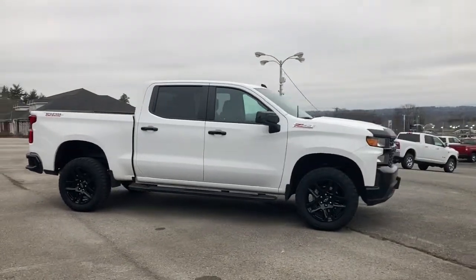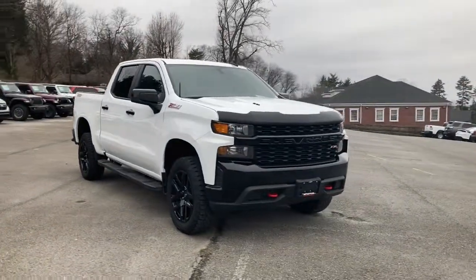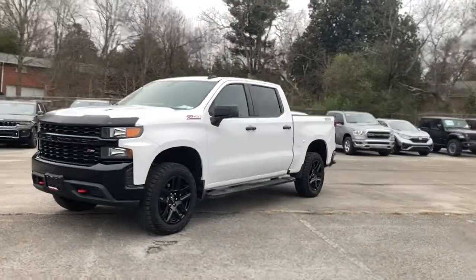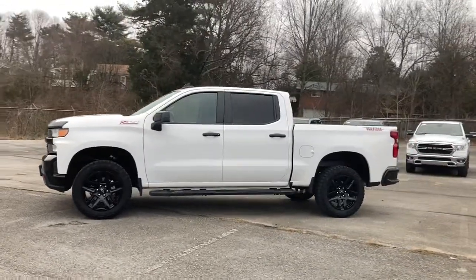These are just some of the great options this vehicle comes with: keyless entry, heated mirrors, remote engine start, 4x4, 8-cylinder engine, iPod and MP3 input, satellite radio, power liftgate, backup camera, and bedliner.